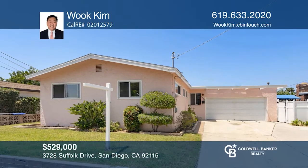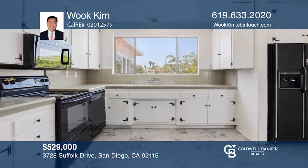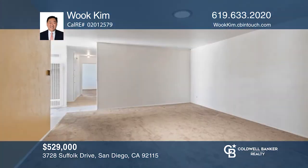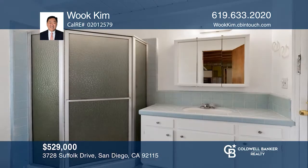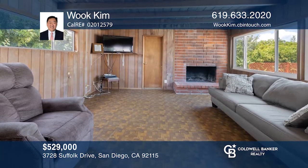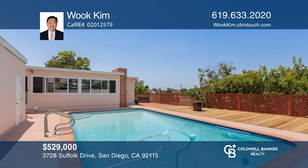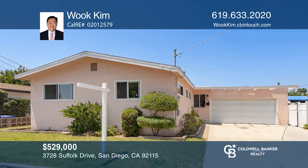This three-bedroom, two-and-one-half bath Rolando Park home has been owned by one family since its construction. Situated on a quiet street, yet close to freeways, shopping, and schools, this home is waiting for your creativity to make it the bell of the neighborhood. When the temperature rises, be the envy of the neighborhood and take a dip in the refreshing pool. On chilly evenings, relax in the spa or sit by the toasty fireplace. The large deck is ideal for your next gathering. Check it out today by calling Wook Kim.